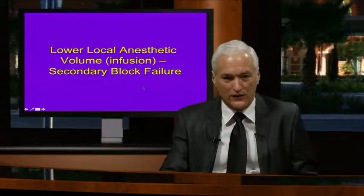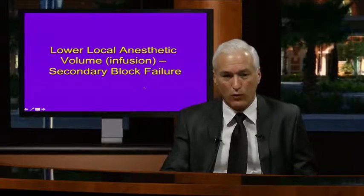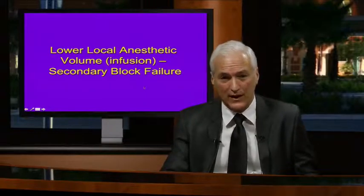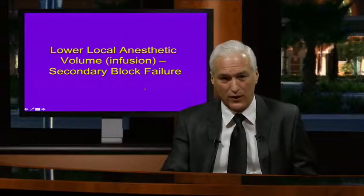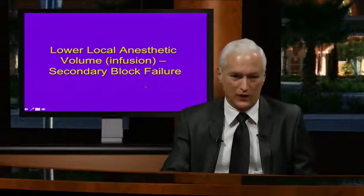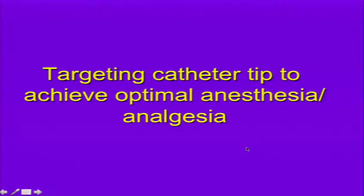With lower local anesthetic volume by infusion using a catheter, if it's not precisely placed and volume doesn't help spread the drug throughout the plexus, you can end up with secondary block failure that's not always controllable. The idea is to target the catheter tip to achieve optimal anesthesia and analgesia.